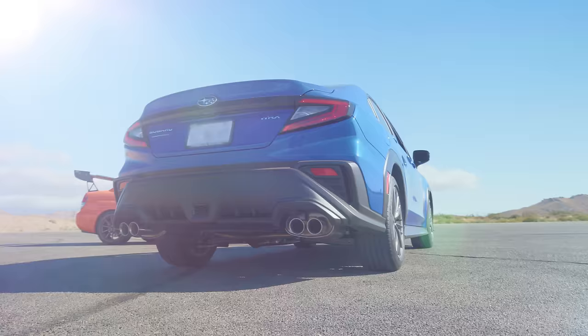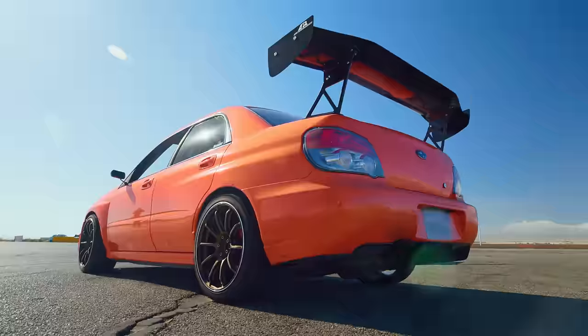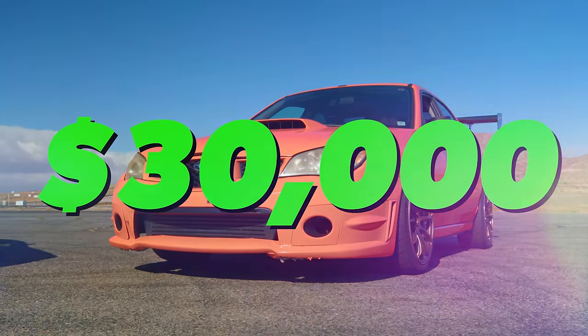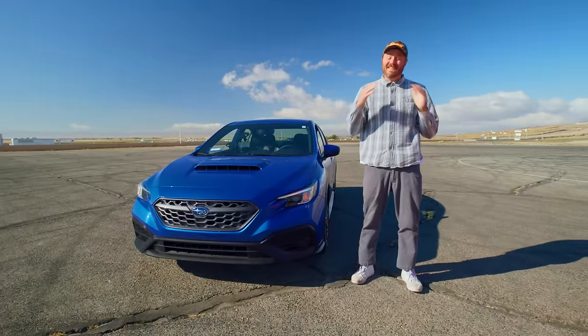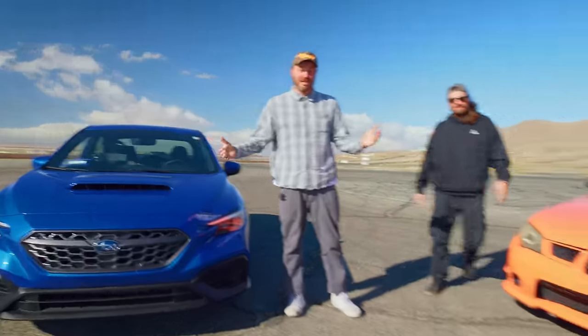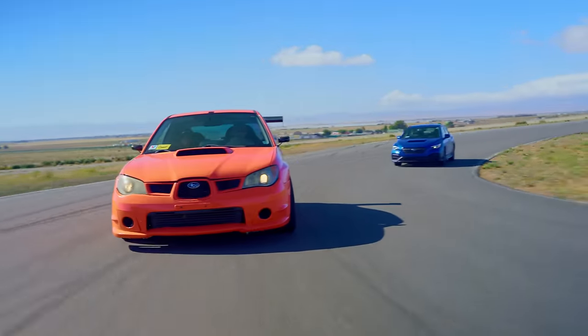This is a brand new Subaru WRX, and it costs about $30,000. And this is a 2006 Subaru WRX that we've spent over $30,000 modifying. Today, we're going to put both cars to the test and see if spending thousands of dollars in countless man hours on a 20-year-old car is actually worth it. We're going to see how they handle some different terrains, and then we're going to put them head-to-head in a track battle.